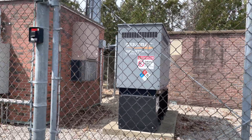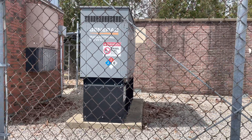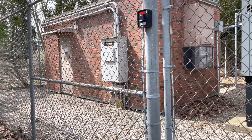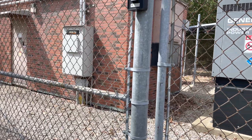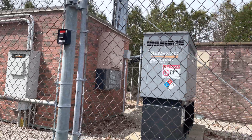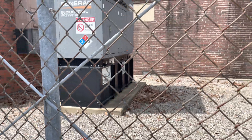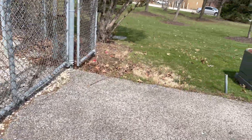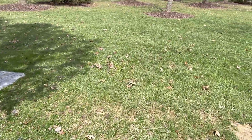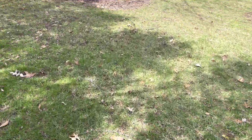First things first — you've got a diesel tank, so you've got backup power. Most important thing: never fail, never go down. Got Verizon right here — that's their little shelter where they keep all their equipment. 190-gallon capacity Generac diesel generator — this thing will run forever.